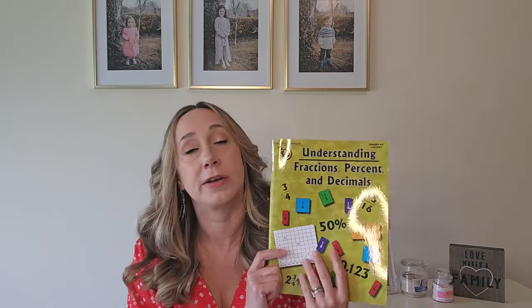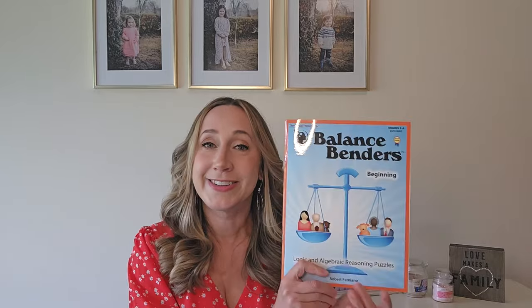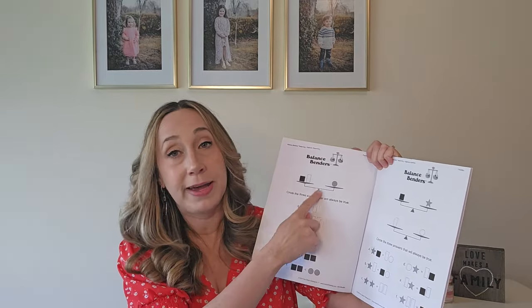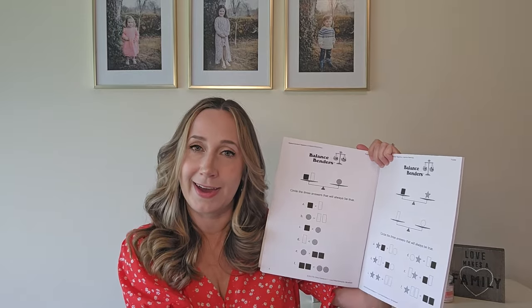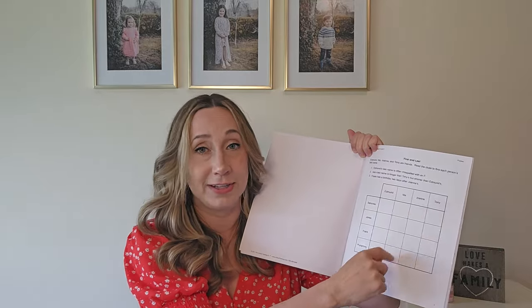For math supplements, we've got Understanding Fractions, Percents and Decimals for grades four through six — something we definitely need. I really like Balance Benders for grades two through six, where each activity shows something on a scale and you determine which statement is true based on what's on the scale — a neat way to warm up thinking skills before a math lesson. Then there's the grade three through six version of Mind Benders: items on one axis, clues to read, and you match them up based on the facts.